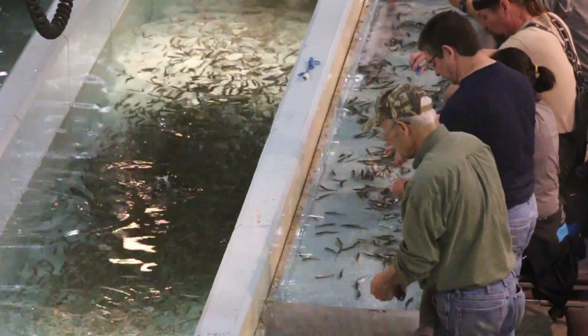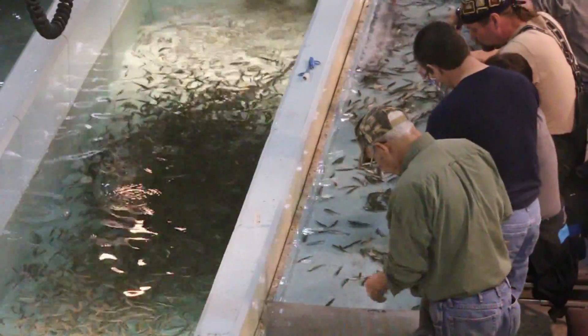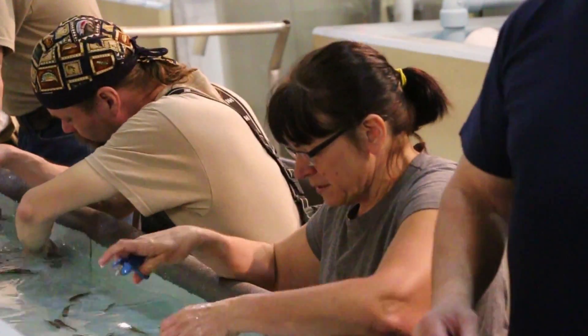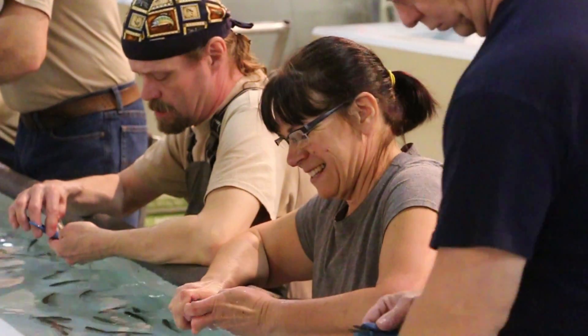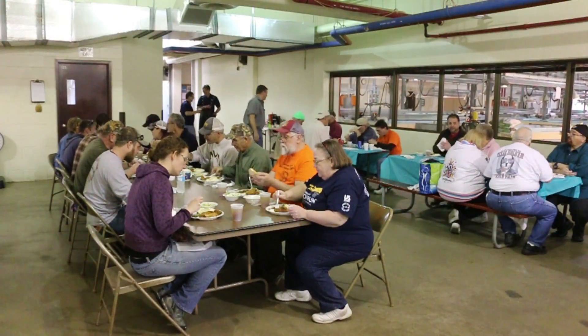That helps with survival rates — how many fish are surviving — and growth rates. From a management perspective it's essential to know this information. Quite honestly, this is something we couldn't accomplish without their help. With 35 people doing this, it's a tremendous time savings for us; without them it would probably take us well over a week.